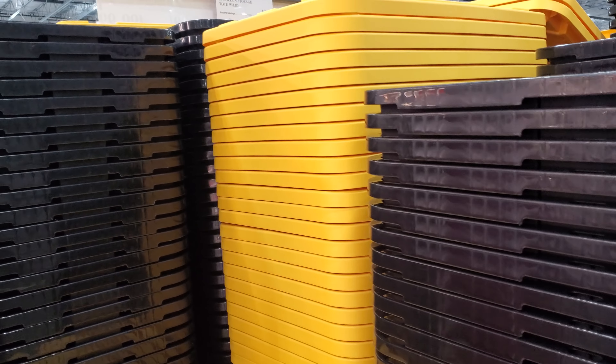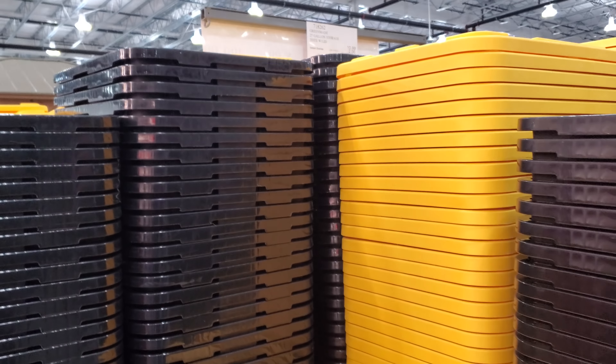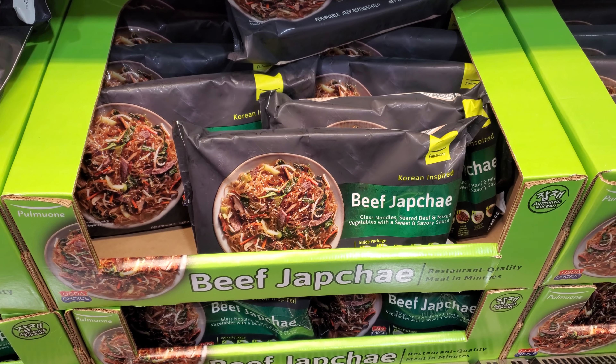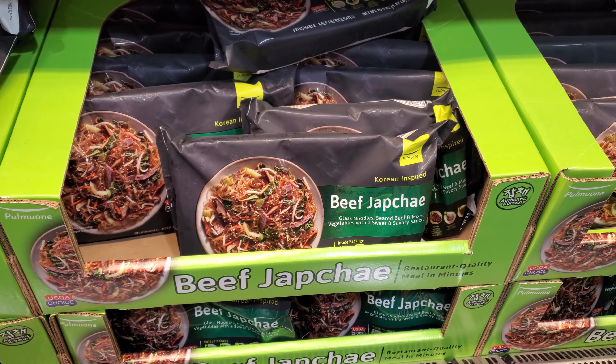Storage totes are on sale for $9, no limit — 27 gallon. $12.49 Korean-inspired glass noodles, beef, and mixed veggies.